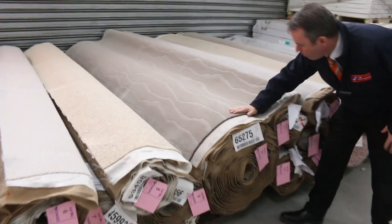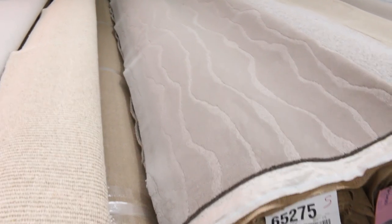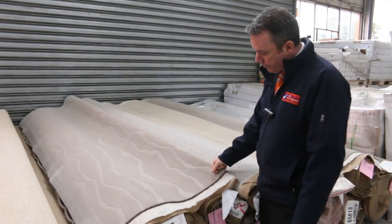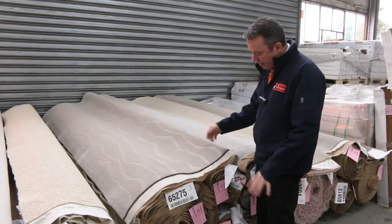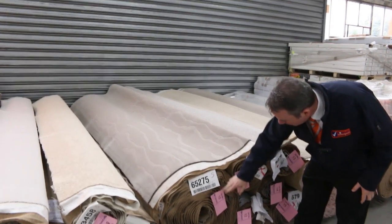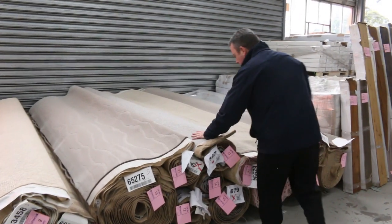How about this one here — lot number 10? Beautiful quality wool carpet. This one normally retails around about $350 a metre. We're here to sell it; it could go for as low as around about $40 a metre — I'll be thinking around about $40 to $50. So saving about $300 a metre on that. Lot number 10 is 25 metres of top-of-the-range carpet.